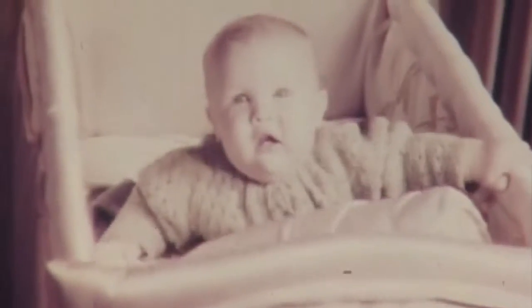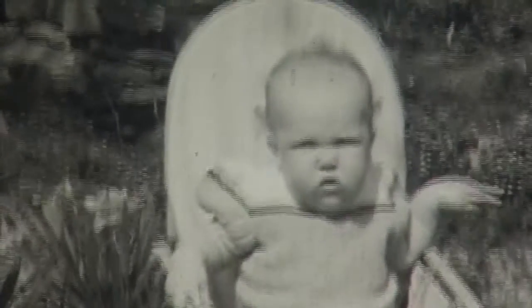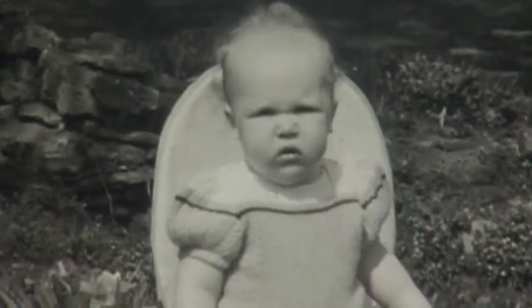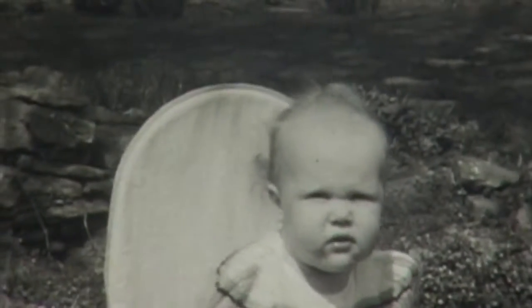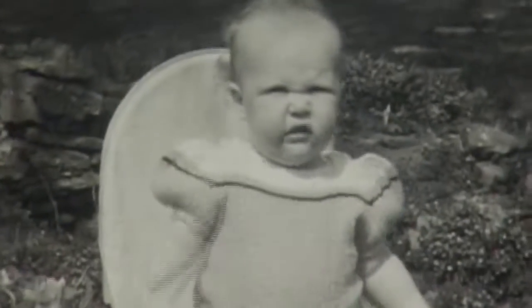And here we are — trouble standing. Now I'm out in the backyard, once again confined in a baby chair. This is the garden at 81 South Victoria, because my mom made a rock garden there.